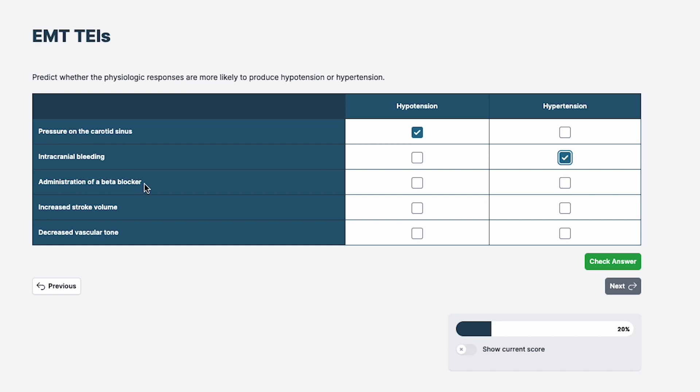Administration of a beta blocker. If you know beta blockers can be used to treat hypertension, you may correctly go for hypotension. A beta blocker slows the heart, which reduces the cardiac output. Cardiac output is a component of blood pressure, so that will hopefully get you to the correct answer: hypotension.